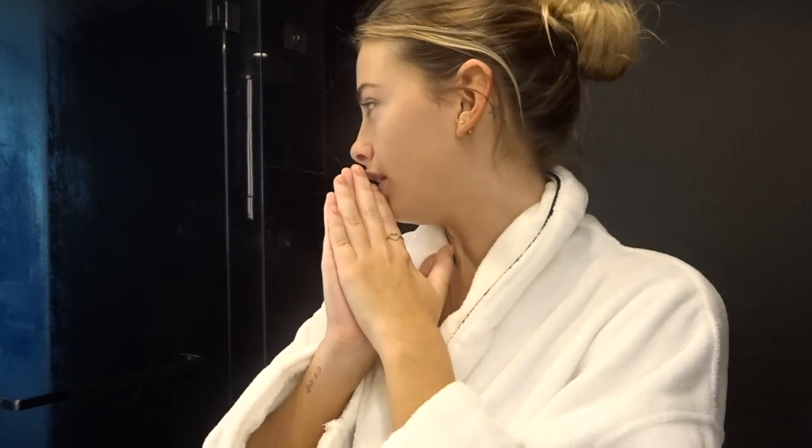Good morning guys and welcome back to my channel! Today I'm finally doing my morning skincare routine. I've just woken up so excuse the husky voice — we are just away for our anniversary. Jack is just over there waiting for breakfast to come, so I thought I'd quickly jump on here and film this for you guys, because I know you've been wanting to see this for a very long time.